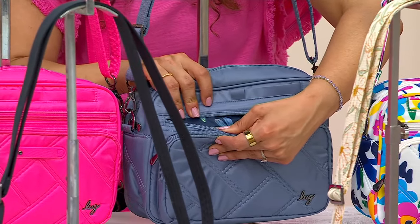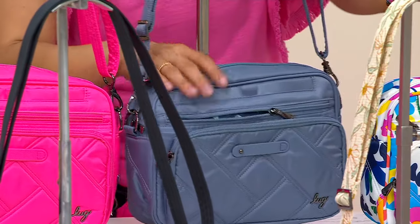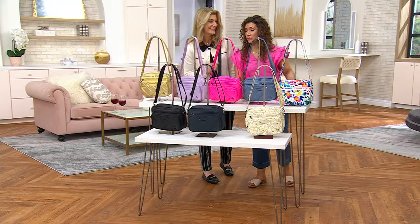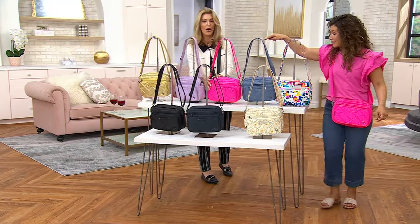This is what I love about Lug bags — they have a fun pop of a lining. Debbie is a brand ambassador. We've got Magenta — pink and magenta.